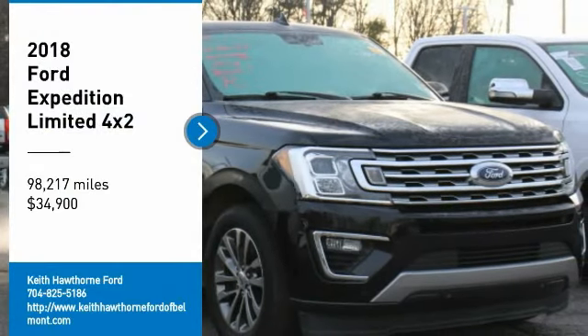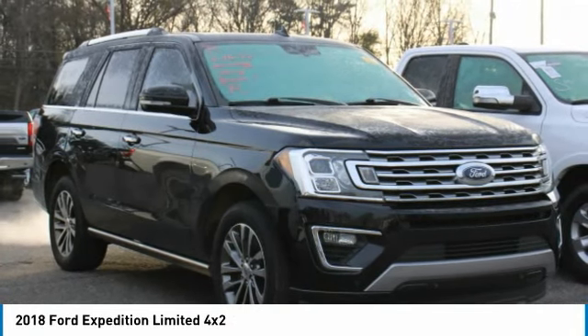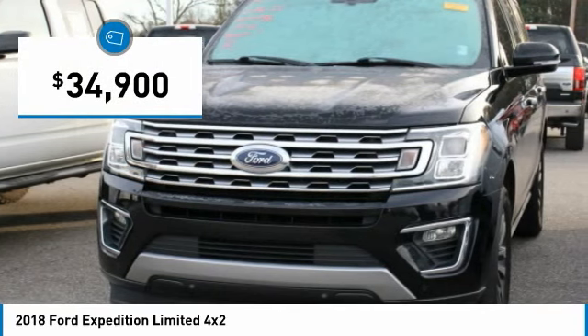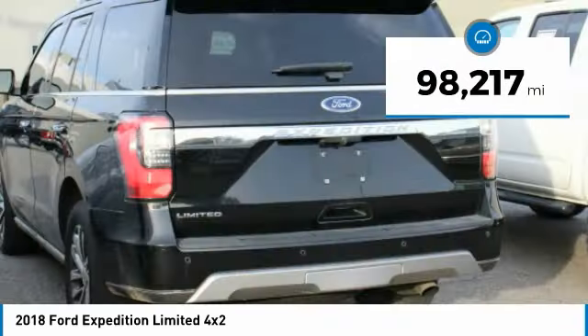Come test drive the 2018 Expedition. Powerful, controlled, resourceful. The Expedition is priced below $35,000, and this vehicle has less than 100,000 miles.